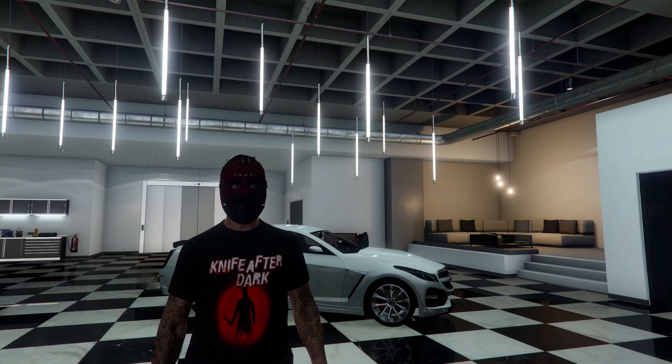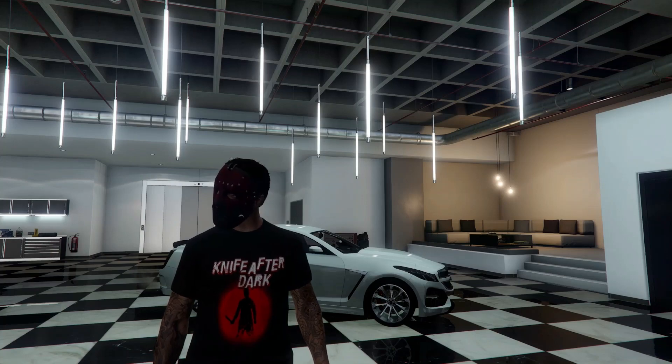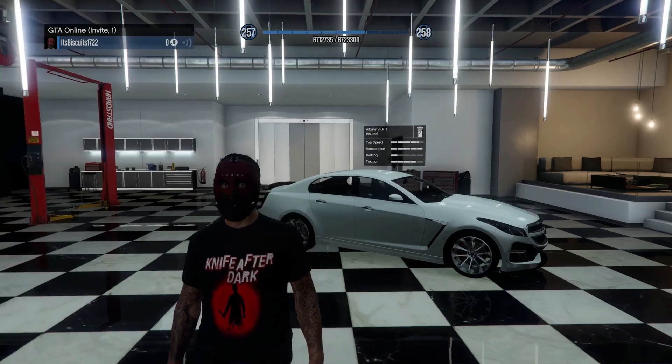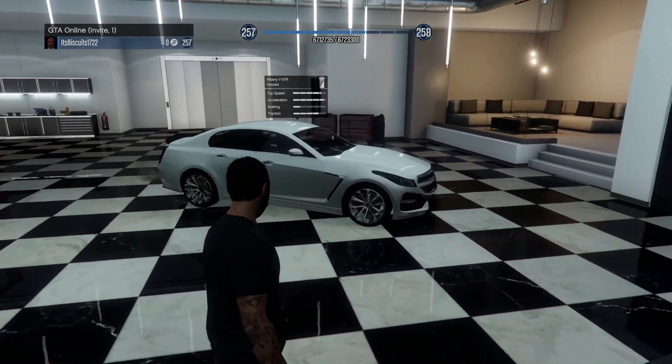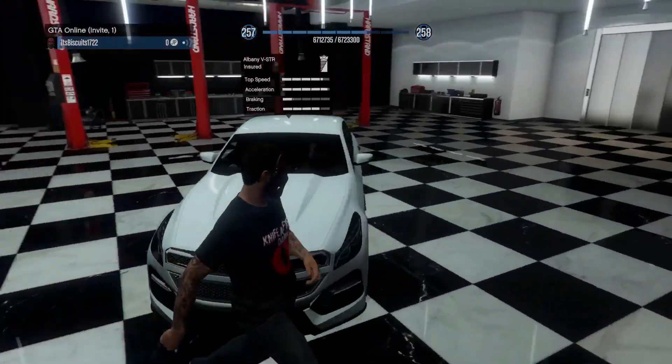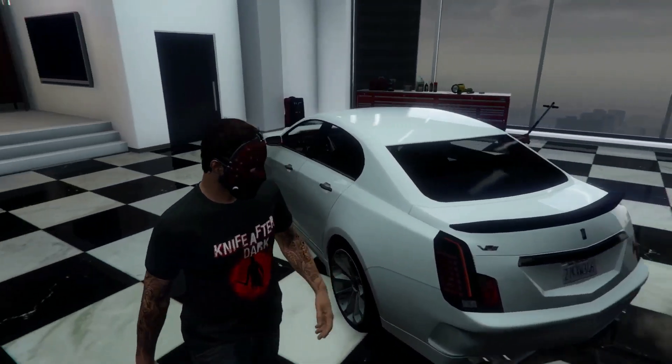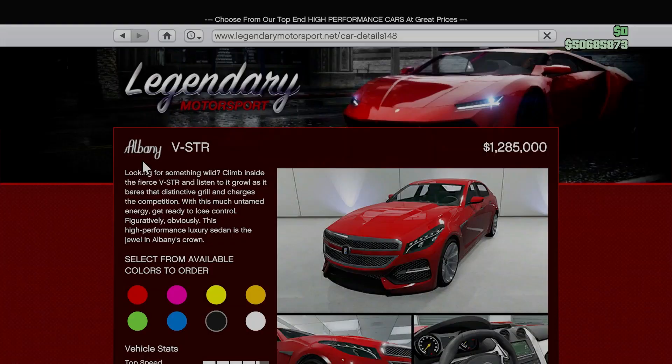Heyo, what is going on YouTube? I'm your host Biscuits, and welcome back to the channel. Today we're going to be customizing the Albany V-STR. This vehicle is primarily based off a Cadillac CTS-V in real life. The Albany V-STR can be had for just under $1.3 million from the Legendary Motorsport website.